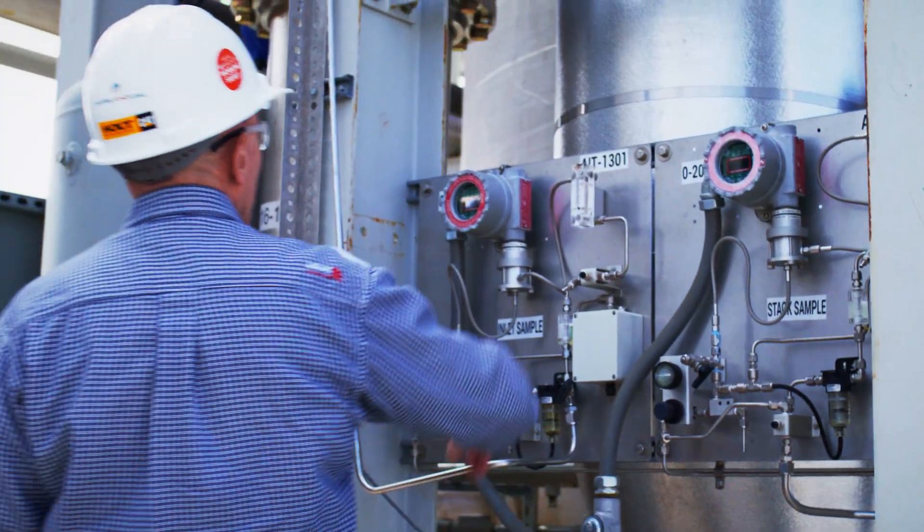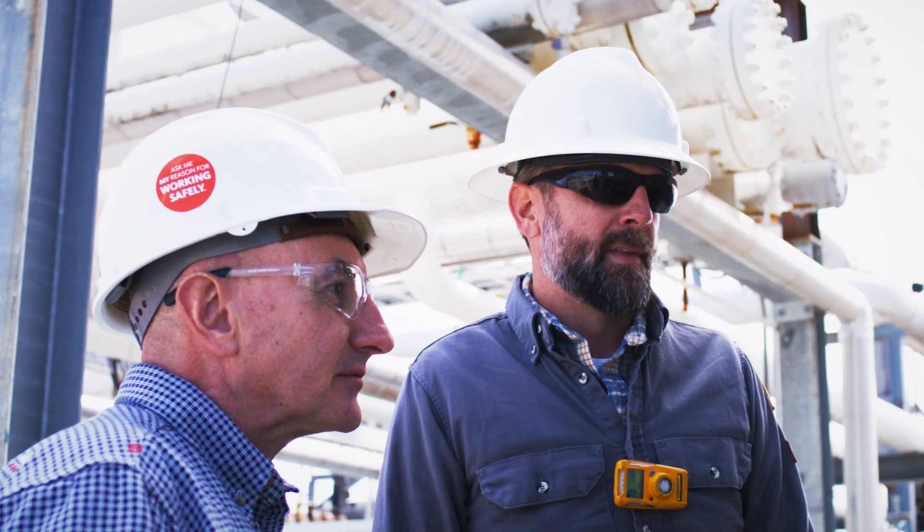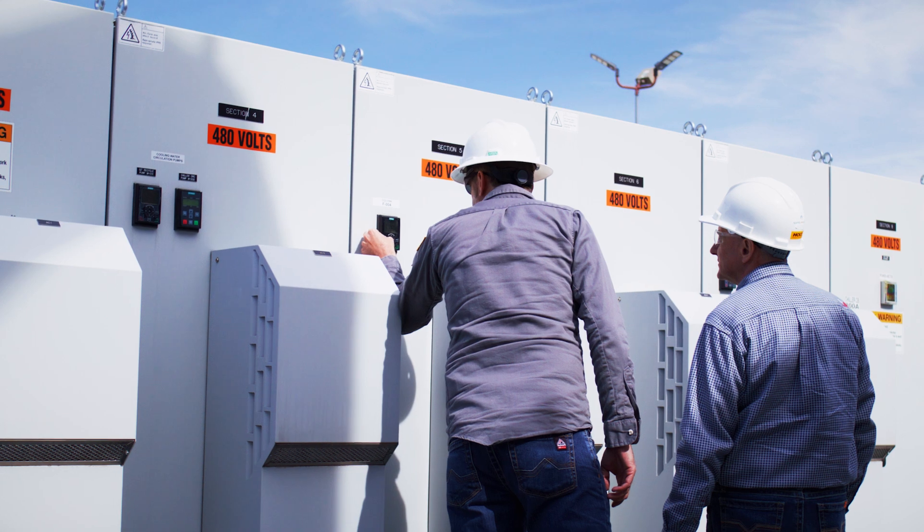Carbon capture is very important for our oil and gas customers because it helps to enable them to meet their climate-related goals while not impacting their business and operational results.